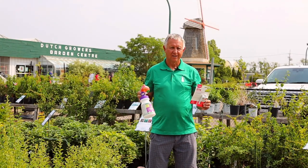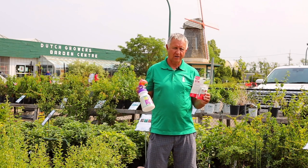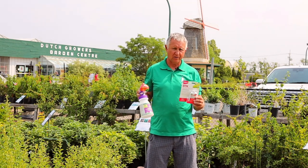Hi, I'm Rick van Davendijk from Dutch Growers. I'm getting calls right now on insects in the garden, and there are two insects that we're seeing a lot this time of the year.